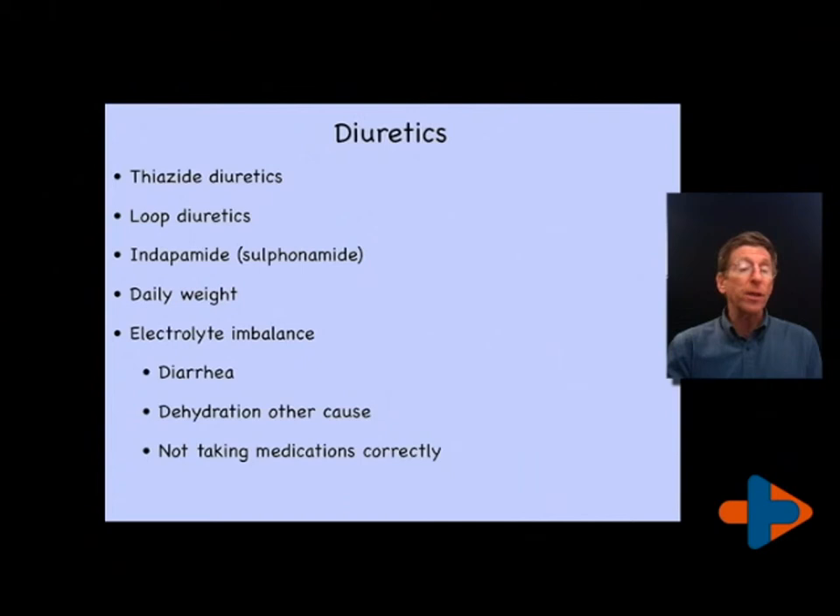Electrolyte imbalance is always a concern with diuretics. Therefore, we check a basic metabolic panel or comprehensive metabolic panel, which includes the BUN and creatinine to monitor how well the kidneys are performing removal of toxins. Other factors including your blood sugar will help understand if a person is diabetic — if blood sugar is over 250, they're going to urinate without any diuretic and will also get electrolyte imbalance. Making electrolyte imbalance a greater concern are issues of diarrhea, where there'll be a lot of potassium loss, which could be very damaging depending upon which diuretic the person is on.